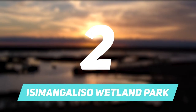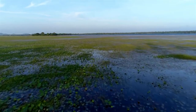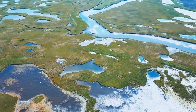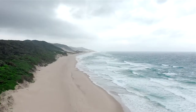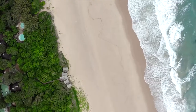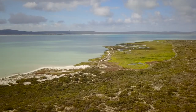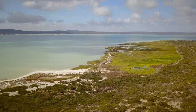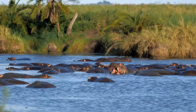Number 2: iSimangaliso Wetland Park. It is a critical habitat for various species that populate the sea, wetlands, and savannah of this part of Africa. It is a great conservation park with a great drive and lots of flora and animals to see. It not only includes the bushes but also the beaches. It's known for its crocodiles, which can be seen from boat rides in the wetland, and also contains lots of off-road driving opportunities where you get better views and experiences of the park.